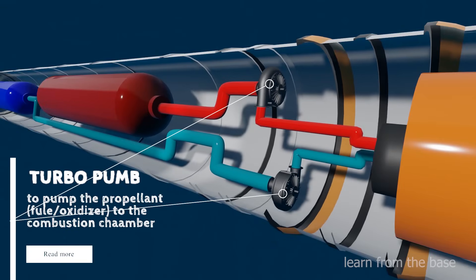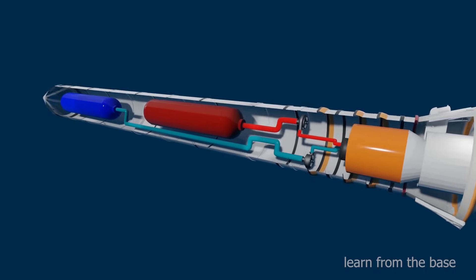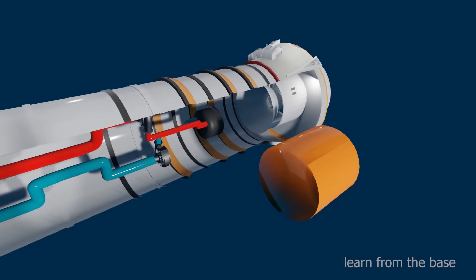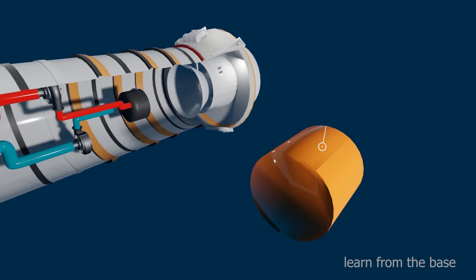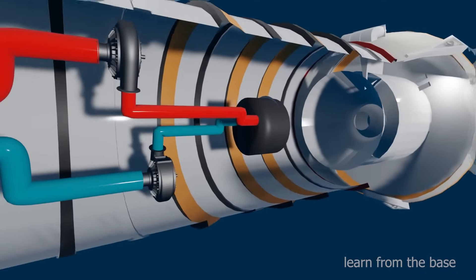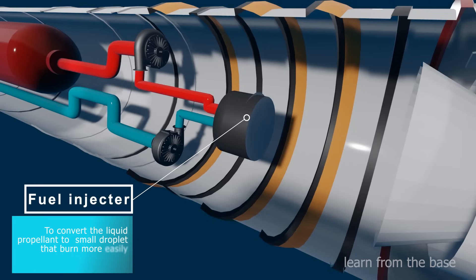There are a couple of turbo pumps for pumping oxidizer and fuel to the combustion chamber. The fuel and oxidizer mixture burns inside the combustion chamber. The fuel injector converts the liquid fuel and oxidizer mixture into small droplets and sprays them inside the combustion chamber.